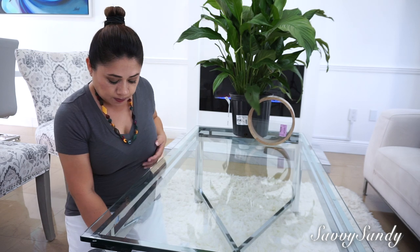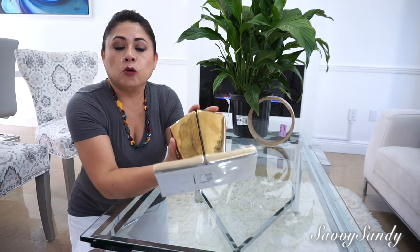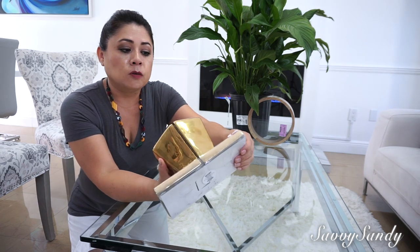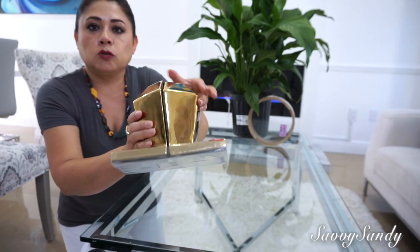Also from that same store, I got this — it is a bookend to hold books. This cost $4.99. Look at that, precious, very elegant.